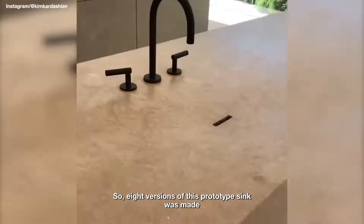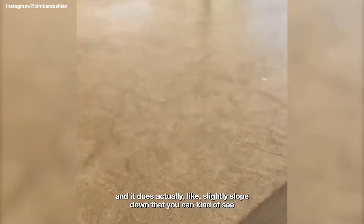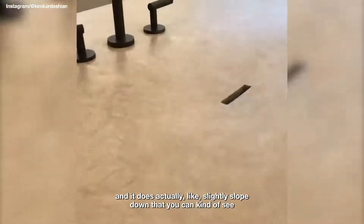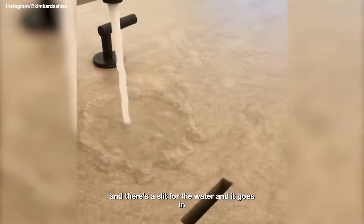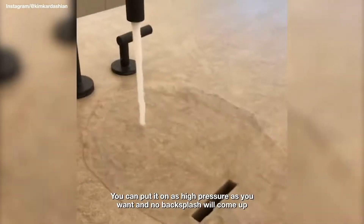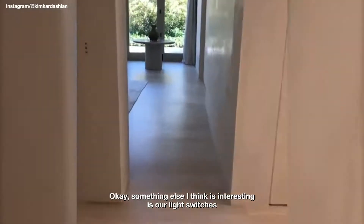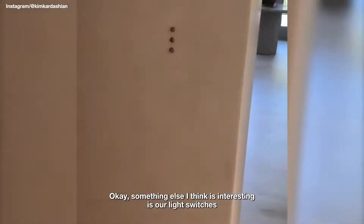Eight versions of this prototype sink were made. It does actually slightly slope down — you can kind of see — and there's a slit for the water to go in. You can put it on as high pressure as you want and no backsplash will come up.